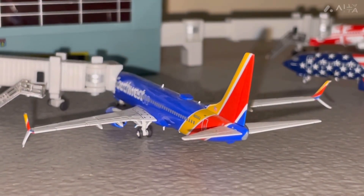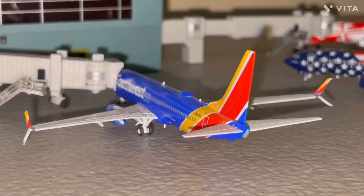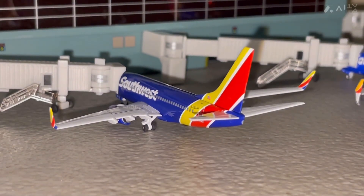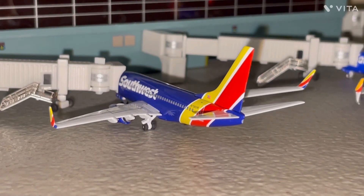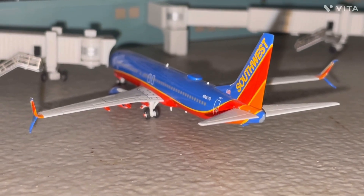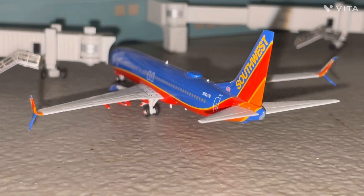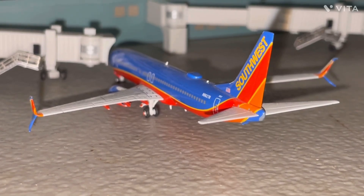Next up we have a Southwest Airlines 737-800 that just arrived in from Nashville. Next up we have a Southwest 737-700 that just arrived in from West Palm Beach. And we have the Southwest 737-800 in the Canyon Blue livery that just arrived in from Las Vegas.